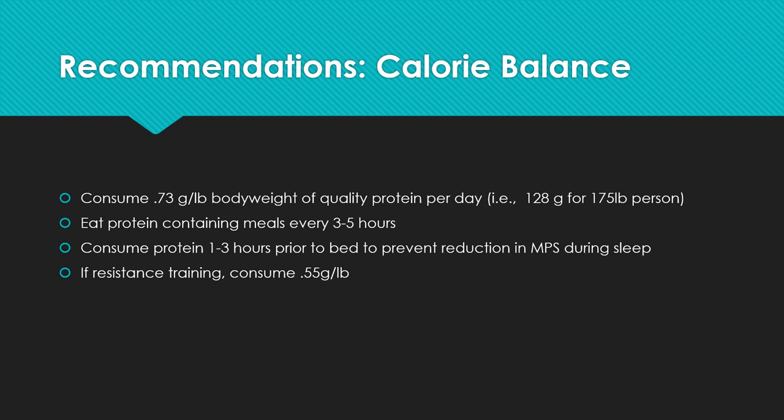Let's look at the authors' recommendations for people in calorie balance — those not trying to lose weight. The basic recommendation is to consume 0.73 grams per pound of body weight of quality protein — that's 128 grams for a 175-pound person — which will optimize muscle protein synthesis without inhibiting muscle protein breakdown or proteolysis. Eat protein-containing meals every three to five hours to continue maximizing muscle protein synthesis. Consume some protein one to three hours prior to bedtime to prevent a reduction in MPS during sleep. And if resistance training, your protein needs are actually less — you can get by with 0.55 grams per pound.